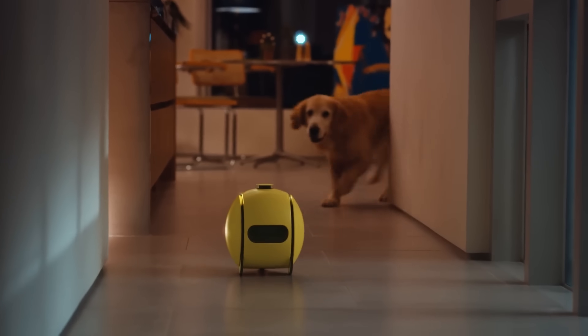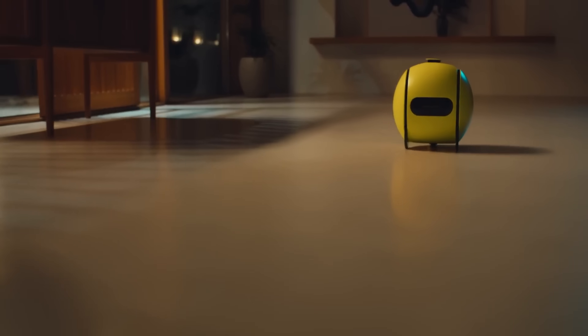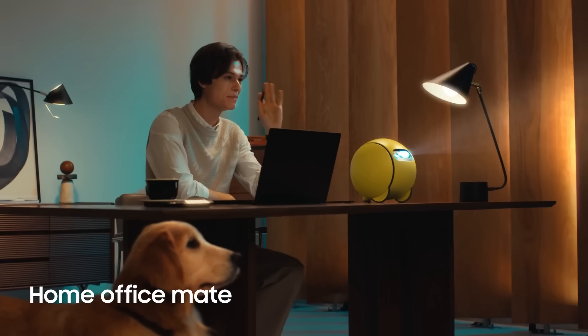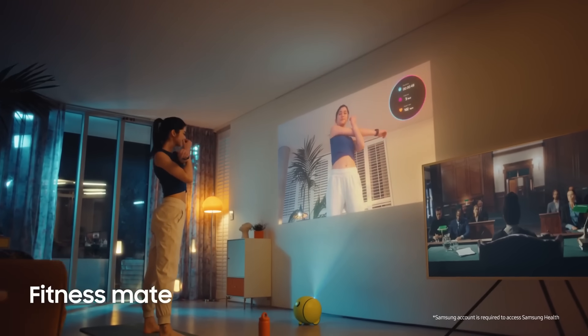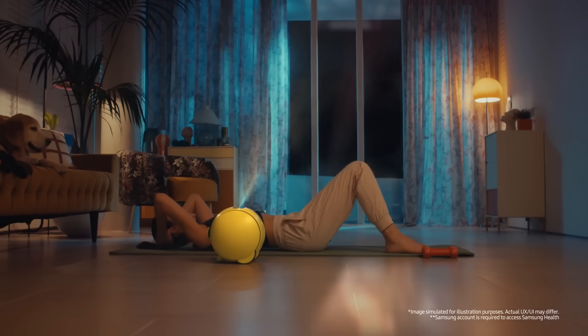Discover how Ball Eye seamlessly integrates into your daily routine — whether it's reminding you of appointments, monitoring your home while you're away, or simply providing entertainment and companionship. With its compact design and intuitive functionality, Ball Eye is not just a robot, it's a member of the family. Join us as we embark on a journey with Samsung Ball Eye, the future of home robotics.